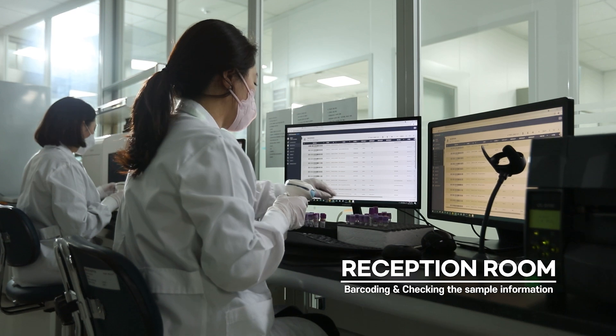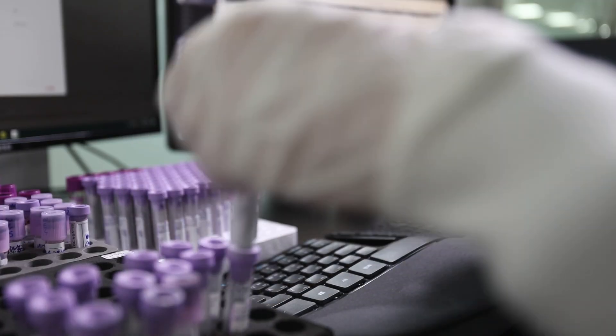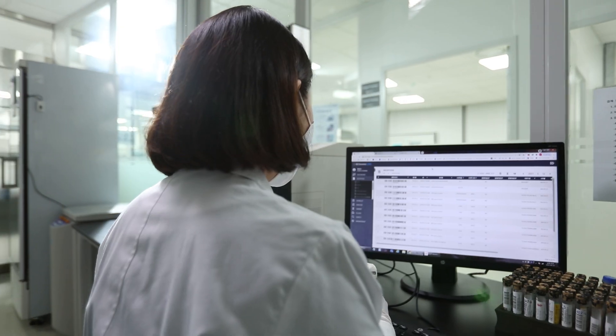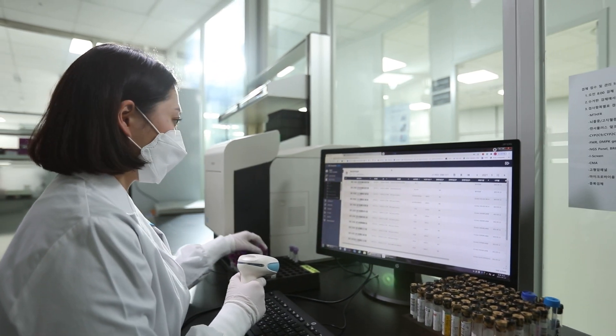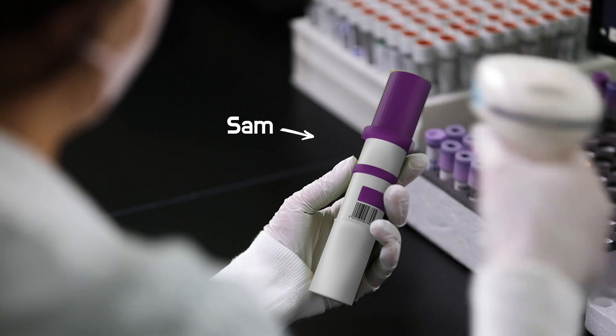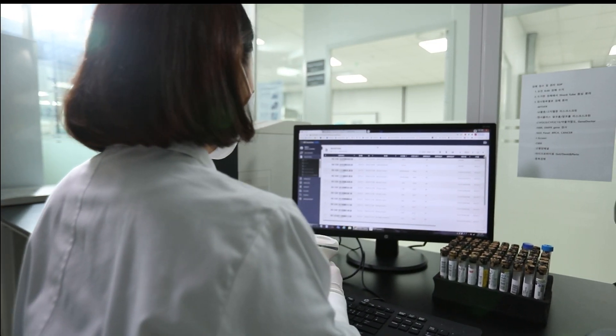This is my first destination in this lab tour. Samples from all over the world arrive at GC Genome and are sent to this reception room first. Then the samples will get their own barcode for the test tier at the reception. My test information will be read by barcode scanning, and then the registration of the sample begins.